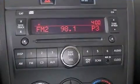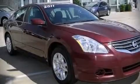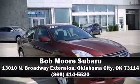A CARFAX history report indicates just one previous owner. Our team is professional and we offer a no-pressure environment. Call now to schedule a test drive.